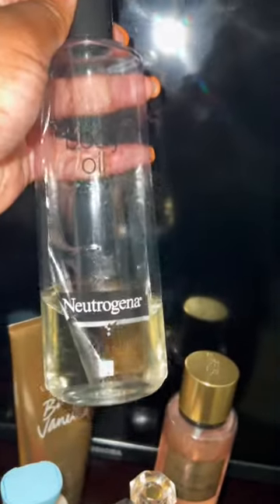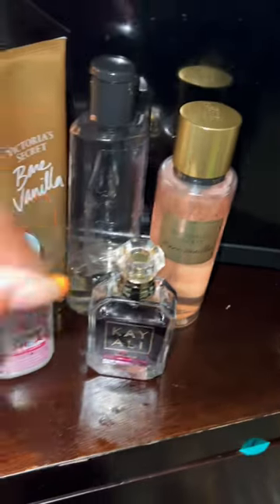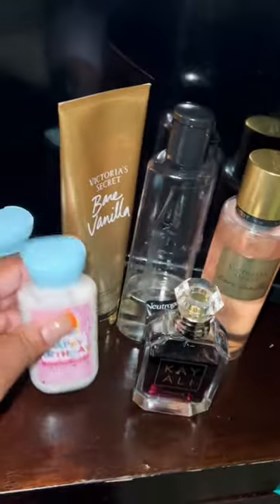Mixed with — you guys probably guessed it — the Neutrogena body oil. I'm almost done with this, yay! And then I topped it off with the Bare Vanilla body spray and the Kaali Vanilla 28 perfume.